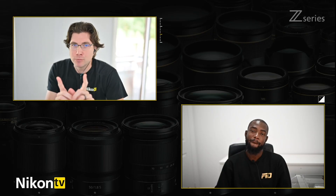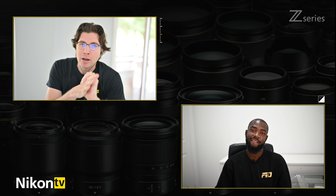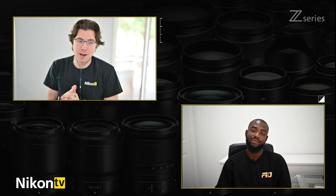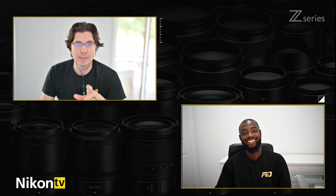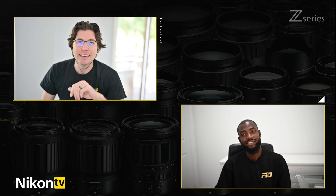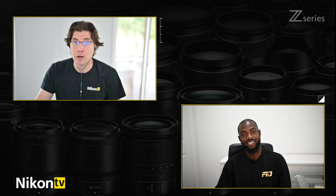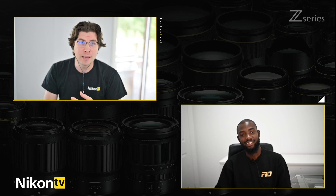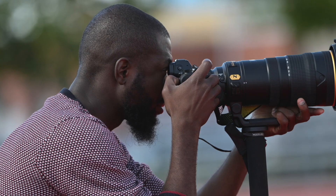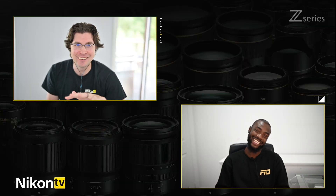One last question before I let you go, Michael. There was another product you shot quite heavily with — not the body but the lens. I brought a number of super telephoto lenses including the 500mm PF, but also the 120-300mm f/2.8. I'm pretty sure you did not let that lens leave your sight the entire day. Can you give me a couple of quick thoughts on what you liked about it?